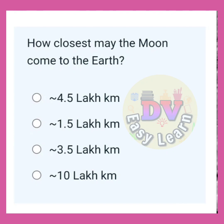How close may the moon come to the Earth? Correct answer: Approximately 3.5 lakh km.